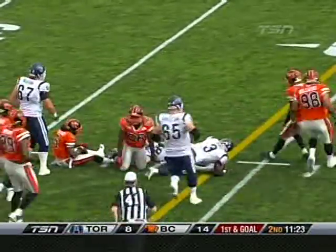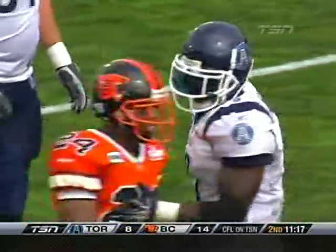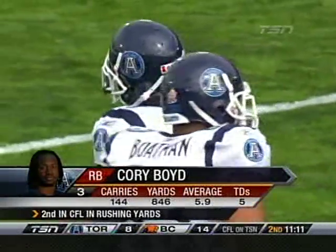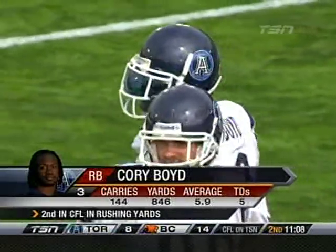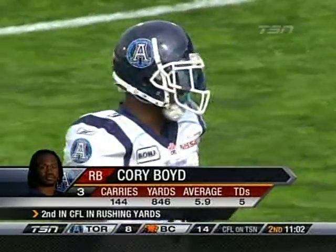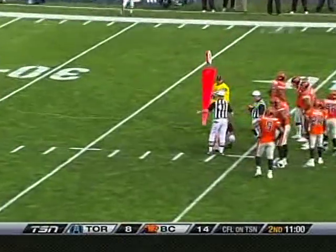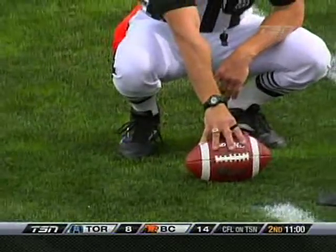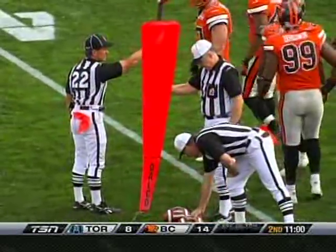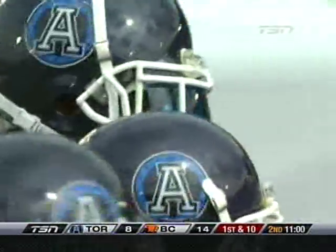Corey Boyd left side, lunges forward — looks like it'll depend on the spot, very close to a first down. We'll likely see a lot more of Corey Boyd today: 144 carries before the game, 846 yards, CFL rushing leader. But over the last couple games against Hamilton, not heard from very much. Whether he's carrying the football or not, Boyd is going to be a factor offensively for the Argonauts. They run so much play action off Corey Boyd faking the handoff and Cleo Lemon throwing the football — the entire offense is predicated on how the defense plays against number three, Corey Boyd.